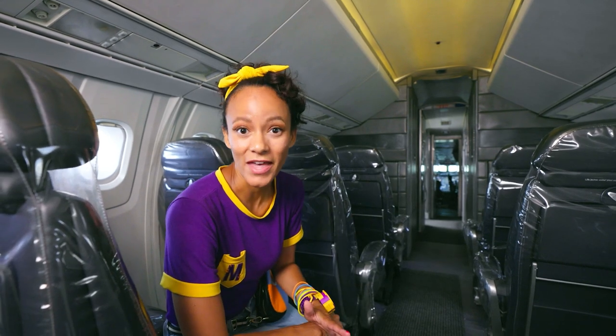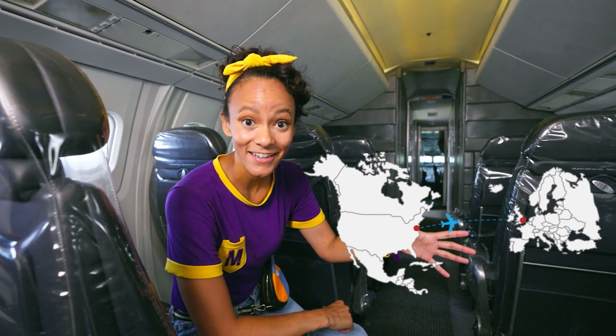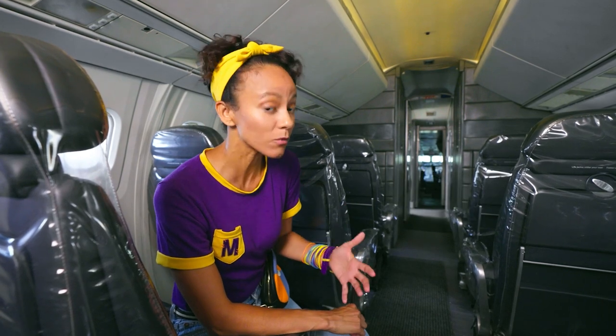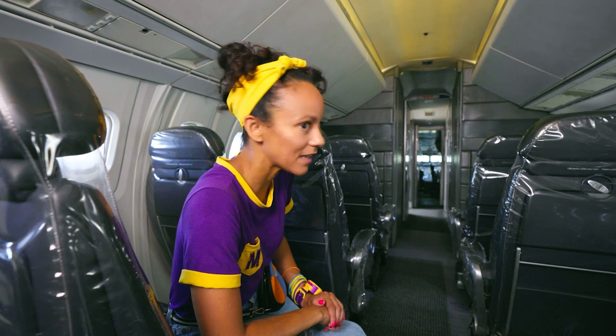Did you know that this plane holds the world record for fastest flight from New York to London? It got to London in under three hours. That's really, really fast. Hey, want to go check out the cockpit? Let's go.